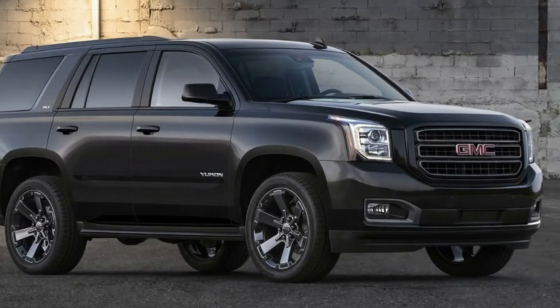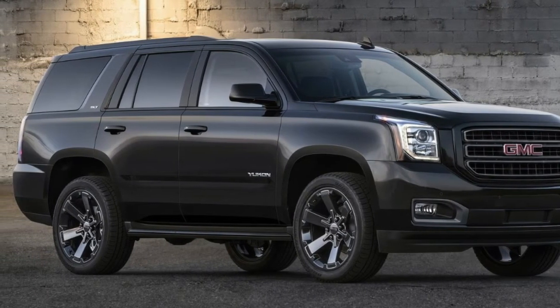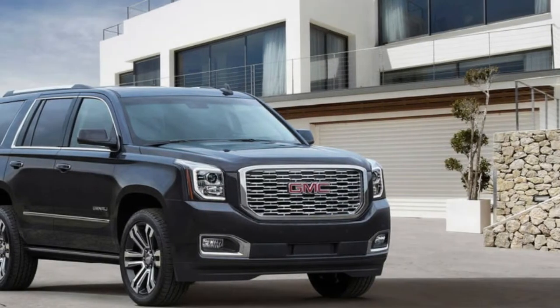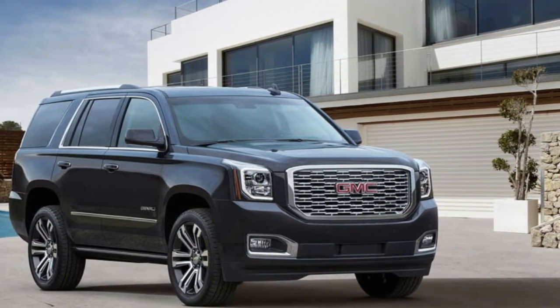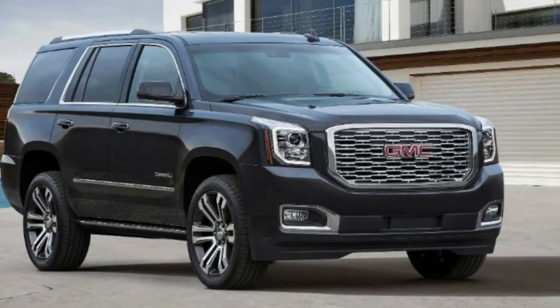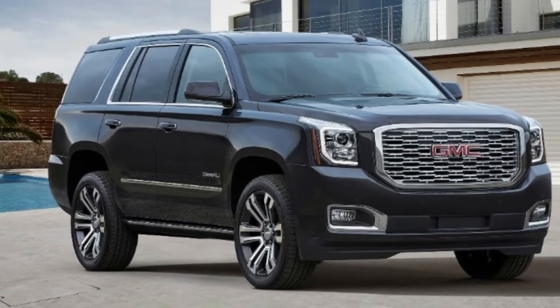The results speak for themselves — this version of the Yukon comes with an increased standard trailering capacity of an impressive 8,400 pounds. It also receives added equipment like a trailer brake controller, a 170-amp alternator, and a bigger rear axle ratio of 3.23, compared to the 3.08 ratio standard on the Yukon Graphite Edition.